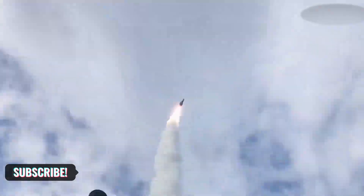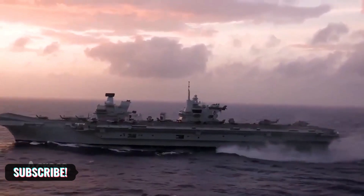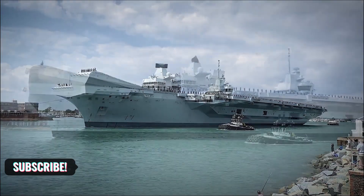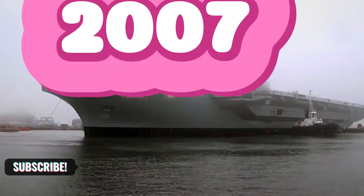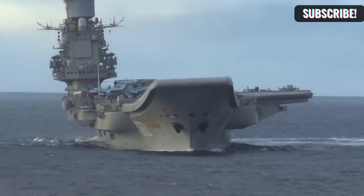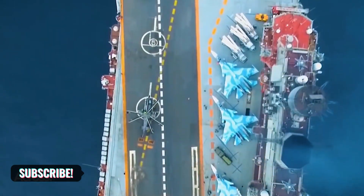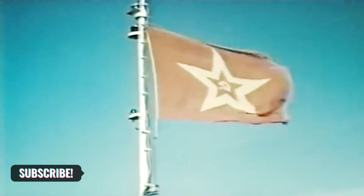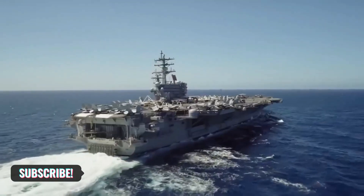Sailing across the pond, we meet the Queen Elizabeth class, the pride of the Royal Navy. These magnificent carriers, with a displacement of 65,000 tons, are a symbol of British maritime power. The HMS Queen Elizabeth began sea trials in June 2017 after a decade-long construction saga that began in 2007. Turning eastward, we encounter the Admiral Kuznetsov class, the pride of the Russian Navy, with a displacement of 58,599 tons. The Admiral Kuznetsov itself took just two years to build, from 1983 to 1985, showcasing the Soviet Union's formidable shipbuilding prowess.